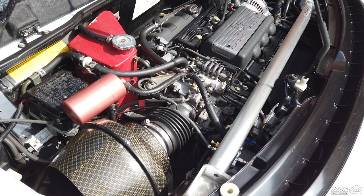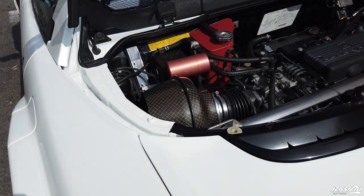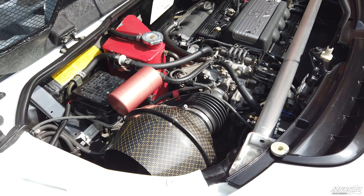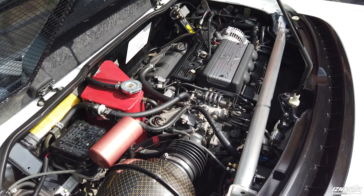It looks pretty stock actually, but the entire drivetrain and powertrain has been upgraded. What intake is this? It's called Group M. And what's this thing right here? That is an oil catch can — it's kind of a weird position. I have a new reservoir and oil catch setup that I need to install, but this was from the previous owner.